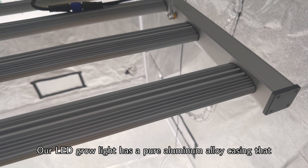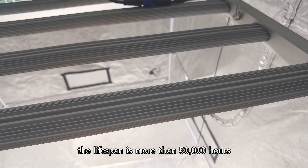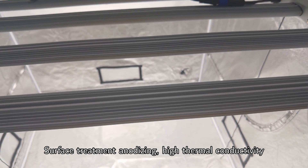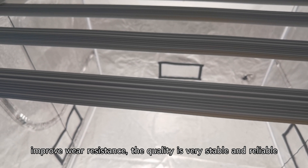Good heat dissipation: our LED grow light has a pure aluminum alloy casing that offers good heat dissipation. The lifespan is more than 50,000 hours. The surface treatment uses anodizing with high thermal conductivity, super-fast heat dissipation and cooling, and improved wear resistance. The quality is very stable and reliable.